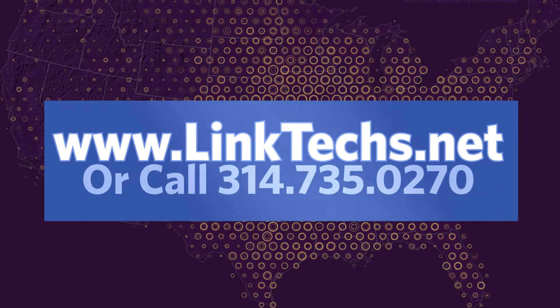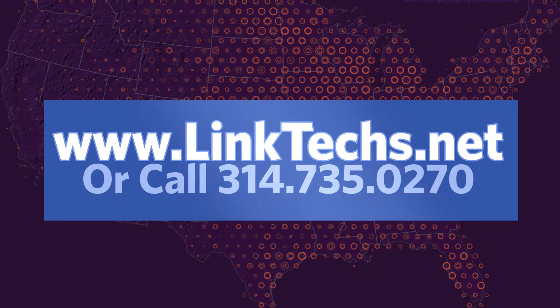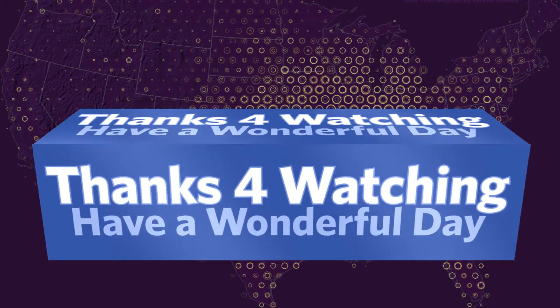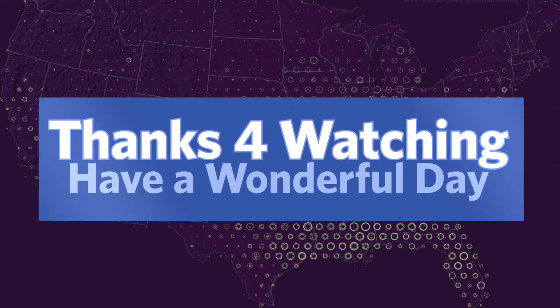Please visit www.linktex.net for more information or call 314-735-0270. Thanks for watching, keep moving those packets, and have a wonderful day.